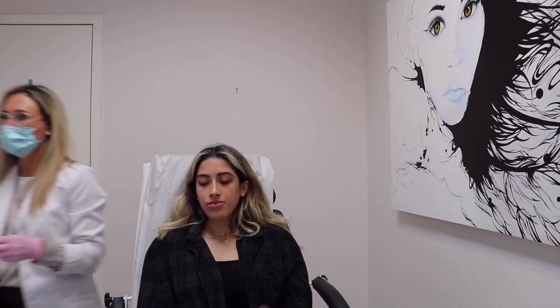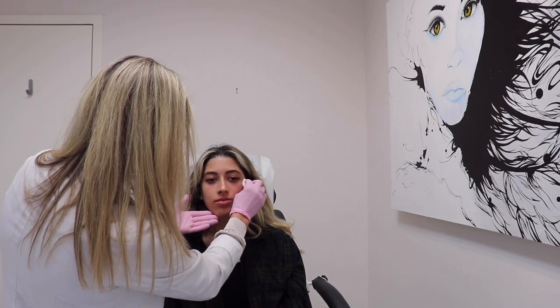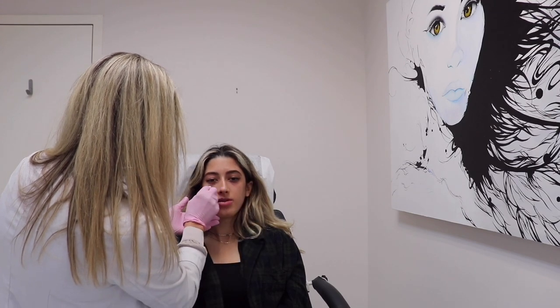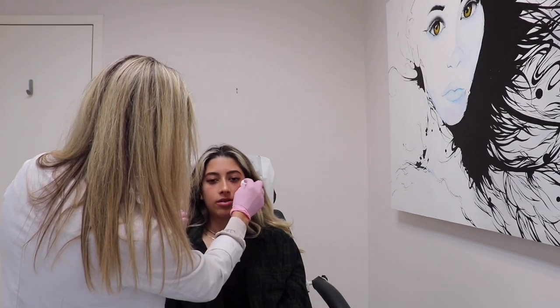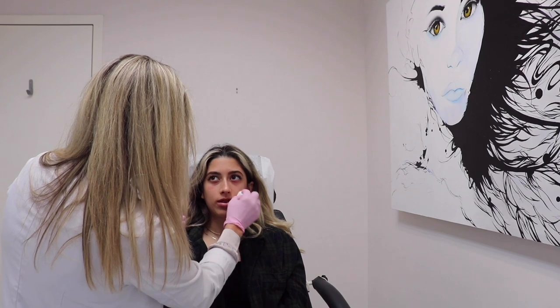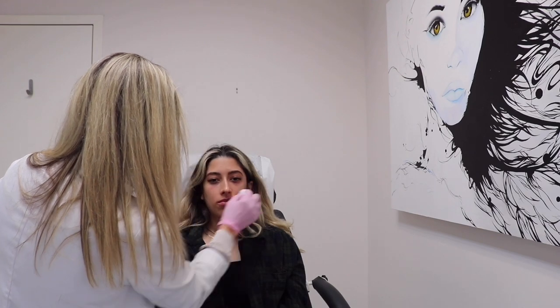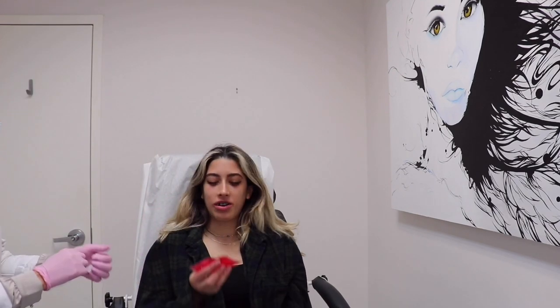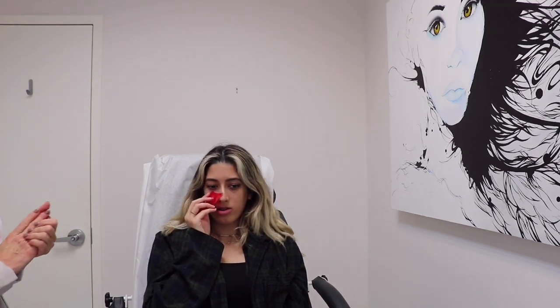Alright, I survived! The technician explains that it's normal to notice a little swelling or some irregularity in the first 48 hours due to swelling. She advises not to judge the results for the next couple of weeks, and we can follow up in a month to make sure everything looks good. There could be some bruising — maybe tiny little pinpoints that take two to three days to go away, but nothing major. I can put ice on it but shouldn't apply too much pressure.